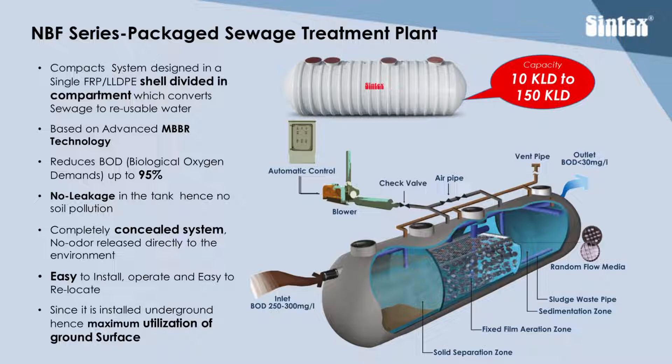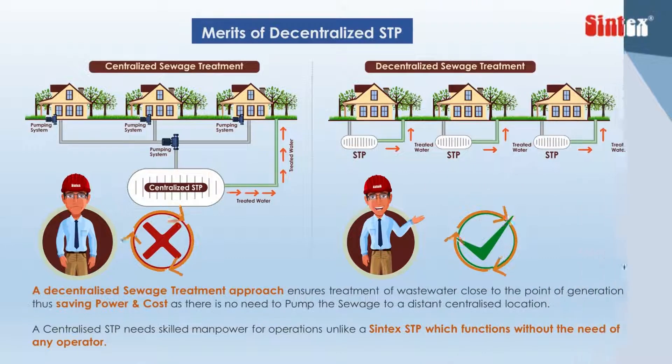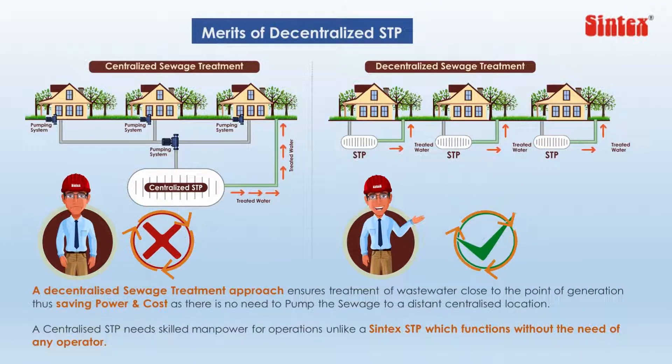Both the STBF and NBF series use a combination of aerobic and anaerobic treatment processes. Syntex packaged STPs are most relevant in a decentralized environment where the need for sewage treatment is spread across a large land parcel, campus, or gated communities.